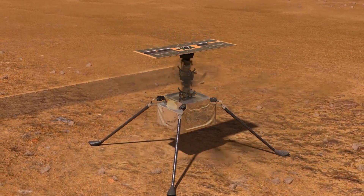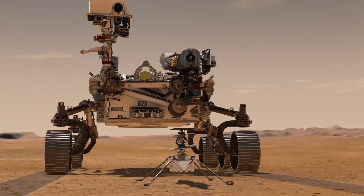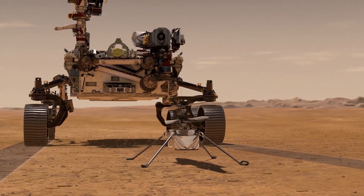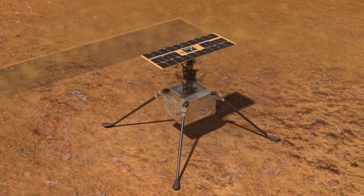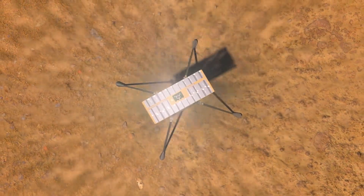Counter-rotating propellers to cope with thin air, long-lasting batteries recharged with solar power, a high-resolution downward camera for getting its GPS, strong landing gears, and a reliable communication system to communicate with the rover down below.